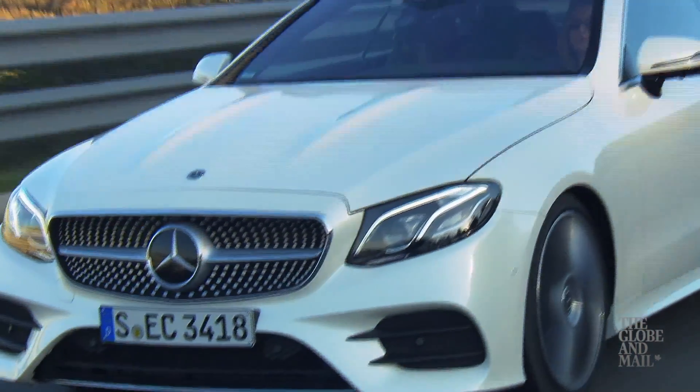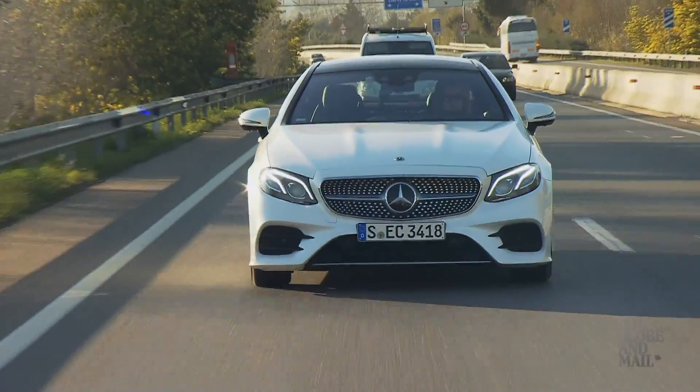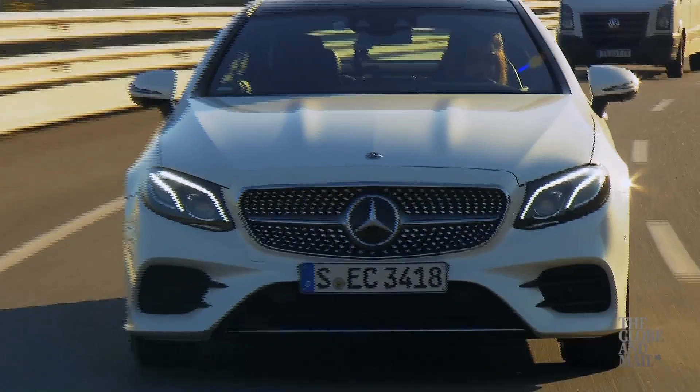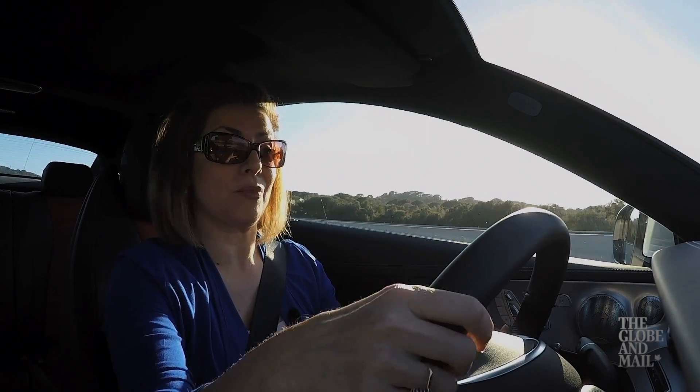Now where this vehicle really excels is with the drive — or shall I say the technology that drives this vehicle. This Mercedes E-Class Coupe has the Mercedes Drive Pilot system. It can do a number of things. It has a distance pilot system, so it can monitor the distance between this vehicle and the vehicle ahead of it to keep a safe distance. It even has an emergency braking system, so it can actually brake itself in the case of an emergency.